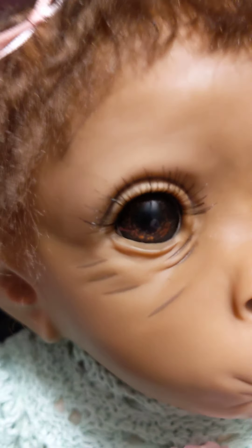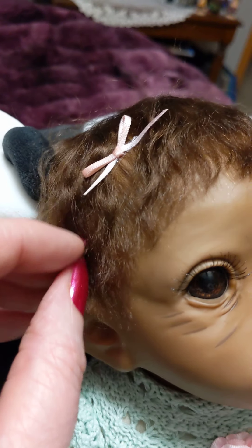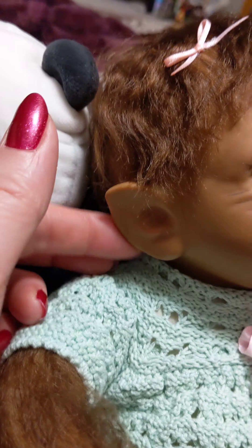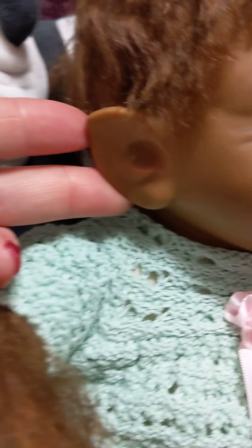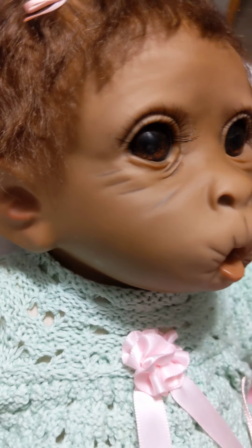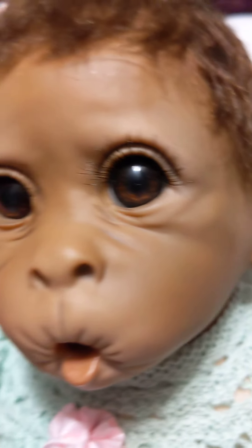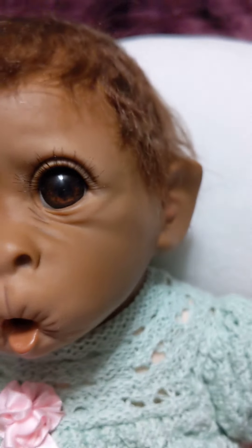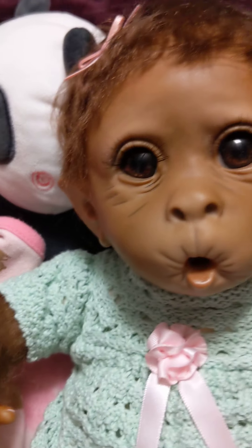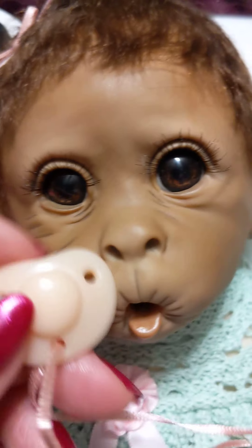She has beautiful eyes and beautiful lashes. Her hair is super super soft and sweet. Her little ears are kind of pointy — they're adorable — and they have just a little bit of a pinkish color inside. There's also a little pinkish color to her cheeks and around her lips and mouth. She really loves to suck on her nookie; it's just a tiny little nookie but she really loves it, so I'm putting it back in her mouth.